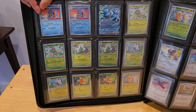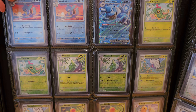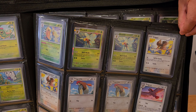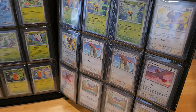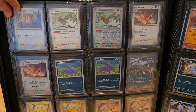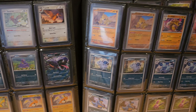I grew up a Pokemon video game fan — Red, Blue, and Yellow. I never really got too much into the cards. I think my parents would buy me cards or I would get them as Christmas presents and things like that, but I was never really trying to build a collection.